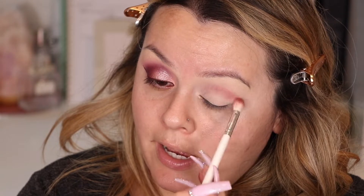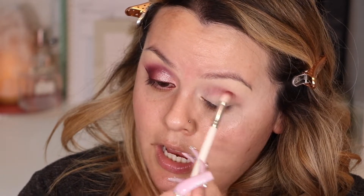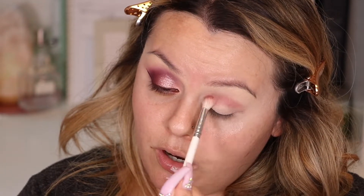I'm going to apply Obsession on the crease, just going back and forth, focusing it on the crease. I don't want to bring this color up too high and I don't want to bring it outward like I normally do. Just back and forth on the crease, kind of creating somewhat of a U shape - an oval formation.